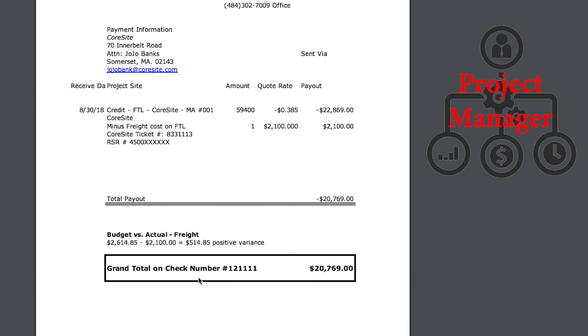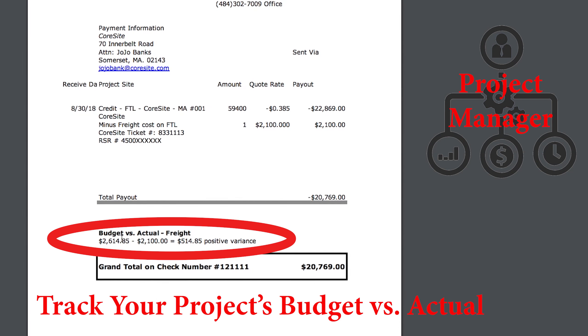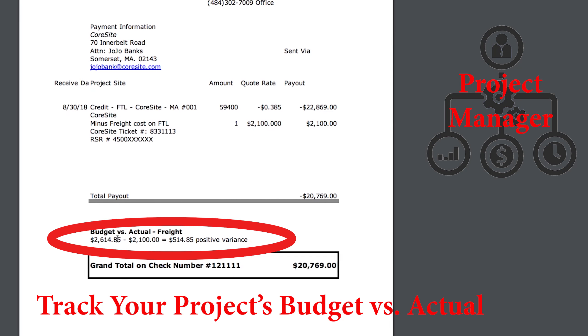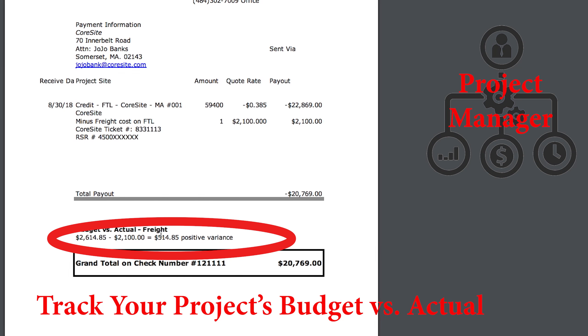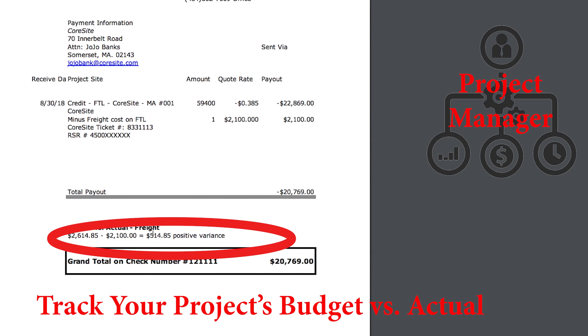A check was issued and sent out. One thing we do share is on the budget versus actual — we show what the budget was initially for the freight and what the actual was. In this particular example we had a $514.85 positive variance to you the client, who took advantage of the freight auction.